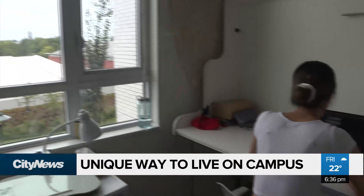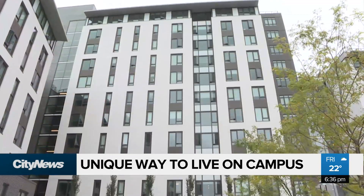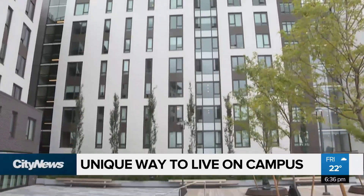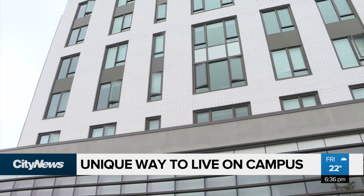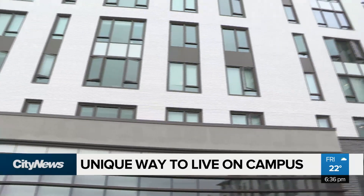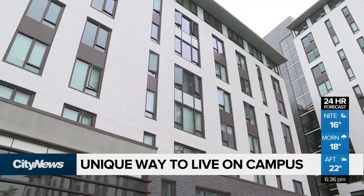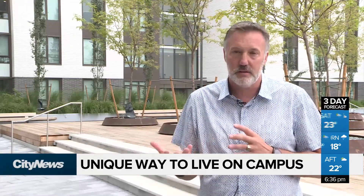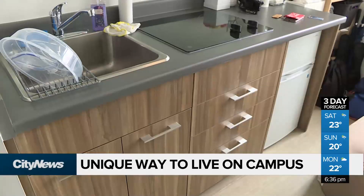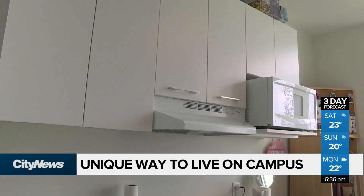What are being called nano suites represent about 10% of the units in UBC's newest residence. The $77 million building will house 650 additional students on campus. But despite all those new spaces, the university says there are still about 6,000 students currently on their wait list. Housing at UBC is a significant challenge in terms of the number of units we have — the supply we have versus the demand.